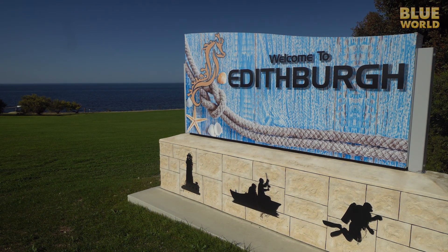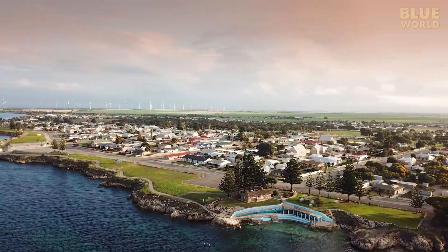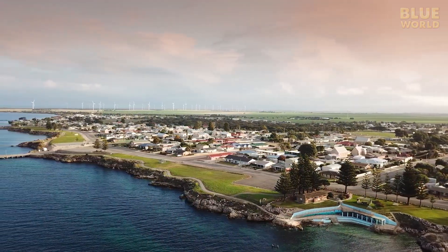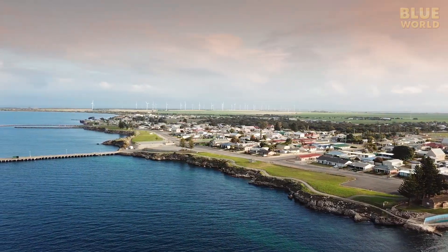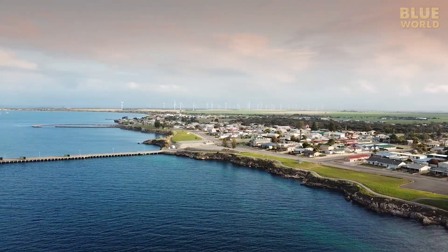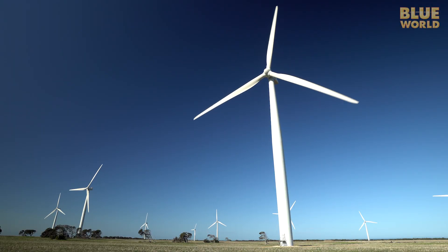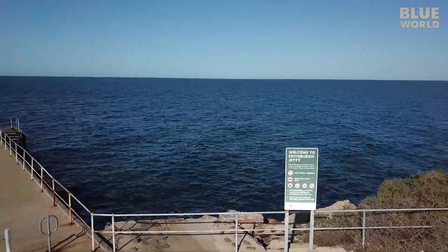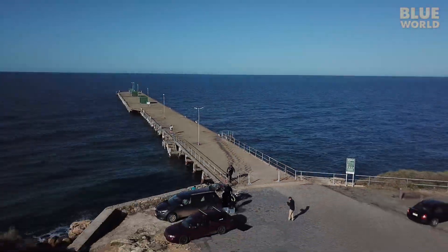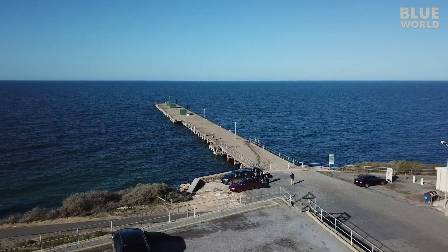Edithburg and its jetty originally were established to export grain and salt from the region. Now this quaint coastal town on the windy York Peninsula is also known for its 55-turbine wind farm and fantastic scuba diving. The dive at the jetty is good any time, but at night the really cool stuff comes out, so I'm waiting for sunset.